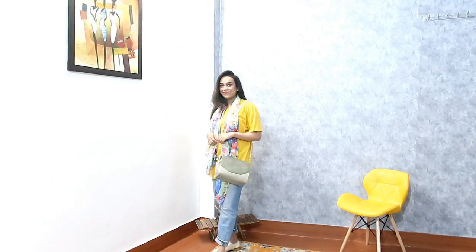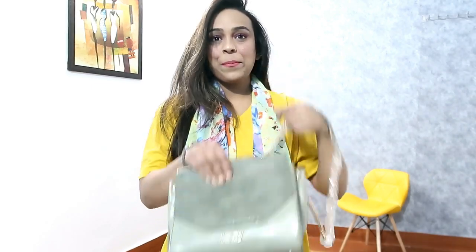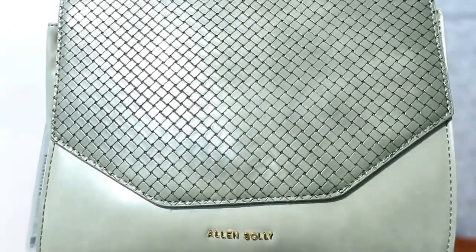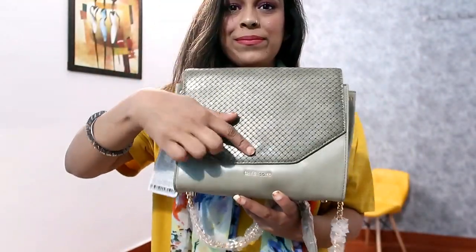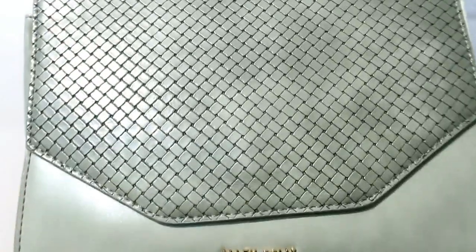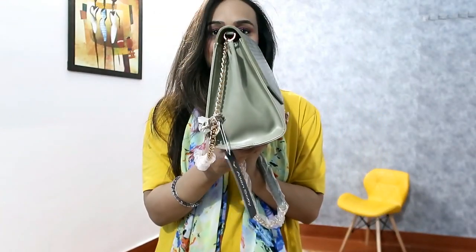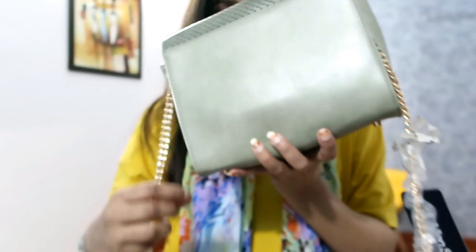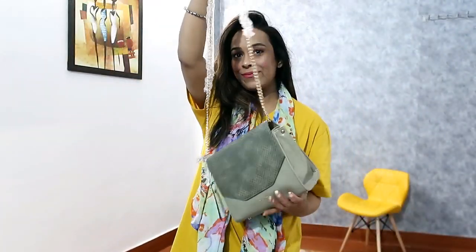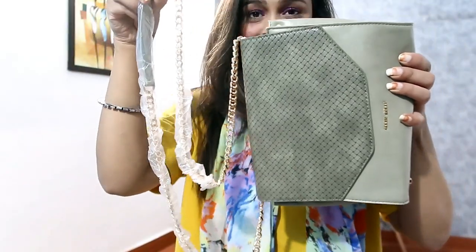My next item is this green textured sling bag. This bag is perfect for college girls, for movies and malls. You only get a sling strap which is metal, and the green color space is enough. There is no chain at the back. The green color is very unique and very beautiful - I like it a lot. This bag doesn't need to match much with outfits; it is very beautiful on its own. I got this for around 1200 rupees, which is a steal deal.